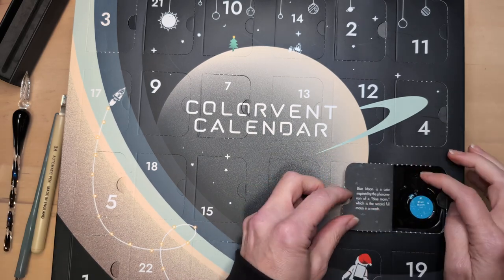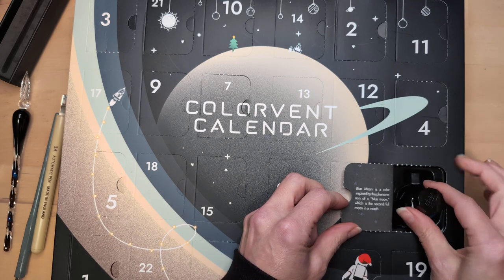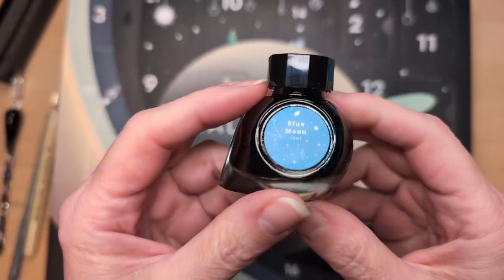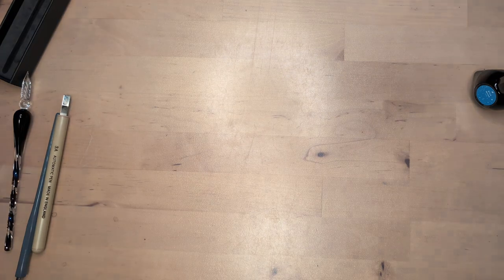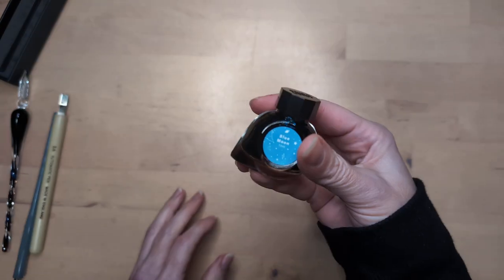Blue Moon is a color inspired by the phenomenon of a blue moon, which is the second full moon in a month. This looks like a color that I probably don't need, but will love. That's my guess. The hint's in the name — blue.